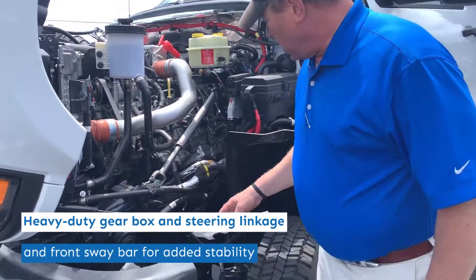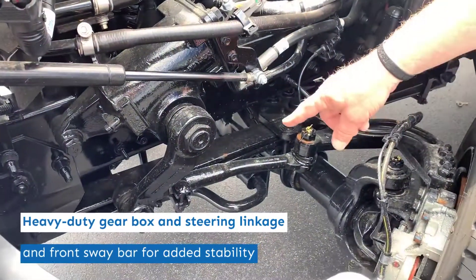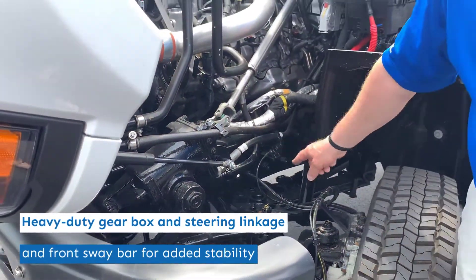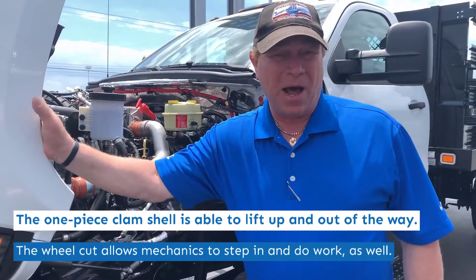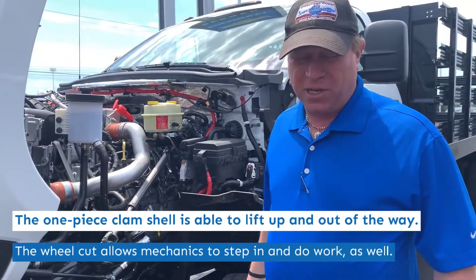This particular truck also has a front sway bar for added stability and a real heavy-duty axle with heavy-duty leaf springs. That one-piece clamshell hood is up and out of the way, and in itself makes it easy to do your daily checks.